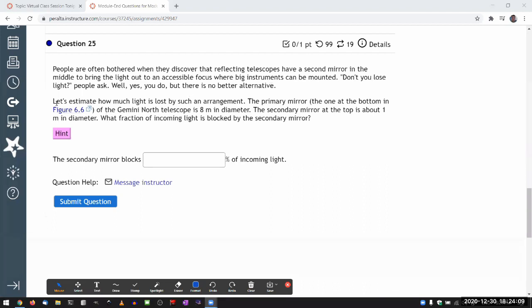For this question, we are trying to estimate how much intensity of light is lost. It's asking us to estimate how much light is lost by such an arrangement. The primary mirror — let me just draw some of these figures. The secondary mirror is bigger than I thought it would be. I'm going to draw these as squares, which is a very unrealistic representation but easier to draw and compare. I'm imagining a Gemini North telescope that is 8 meters in diameter — drawing it like a square that's 8 meters on a side, but it's actually a circle 8 meters in diameter.